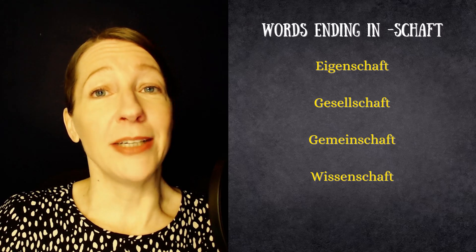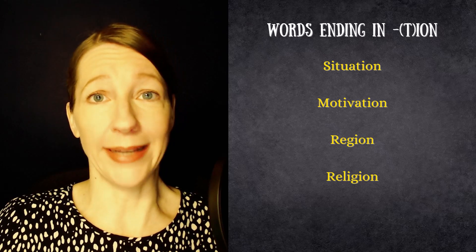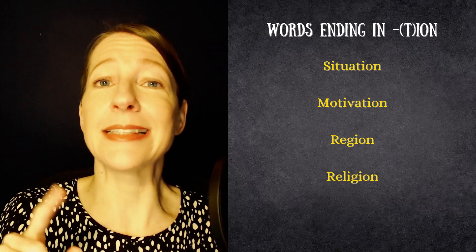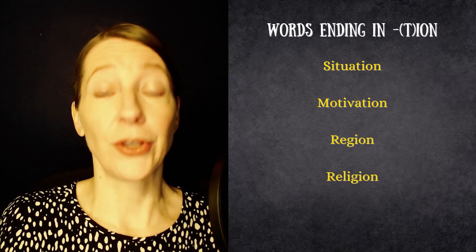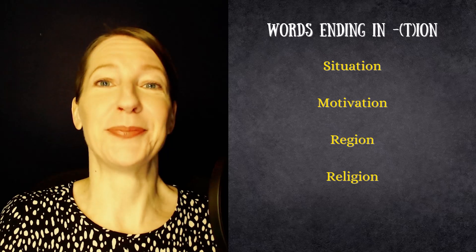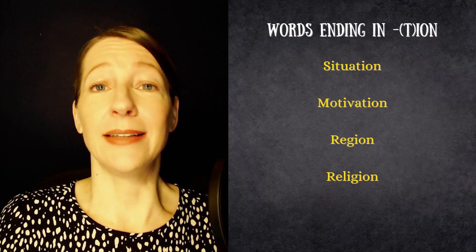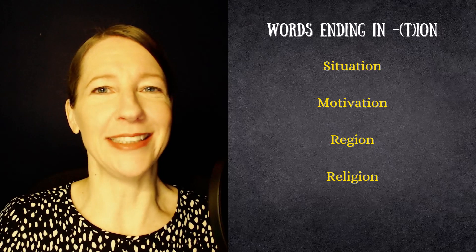Then there are feminine words that end in -ion, and often -tion. Watch out with the pronunciation — when we have T-I-O-N, we don't actually say it as written; we say it like '-tsion'. For example: Situation, meaning situation; Motivation, meaning motivation; Region, meaning region; and Religion, meaning religion. All four of them look exactly like the English version, so they're a bit easier to remember.